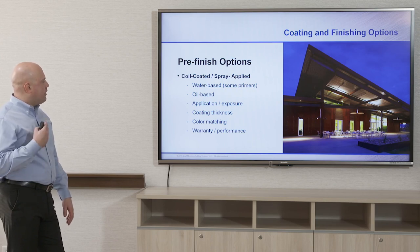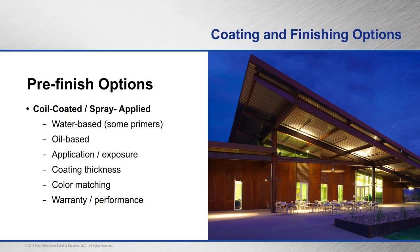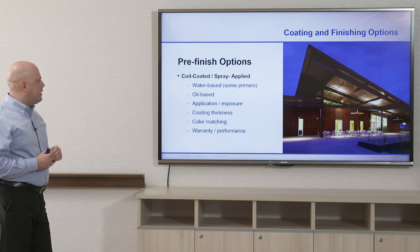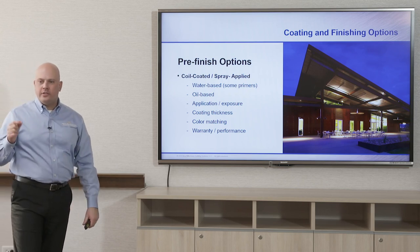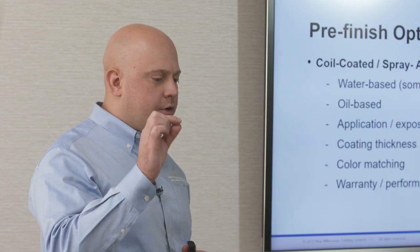For pre-finish options, there are two available from deck manufacturers: coil-coated and spray-applied, both water-based, though some primers are oil-based. Application is based on exposure — whether the deck is outside, inside, exposed to UV, water, moisture, or a caustic environment. Coating thickness is much more easily controlled in the factory, so factory-applied finishes — whether coil-coated or spray-applied — will be more even and look a lot better than field applications where skips can occur.